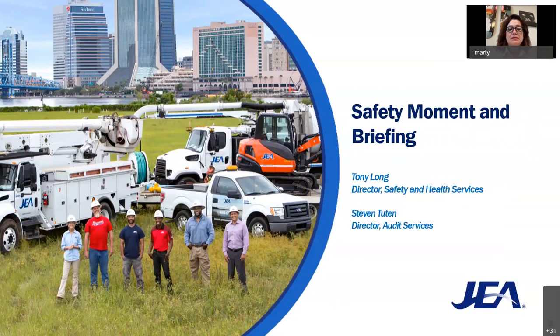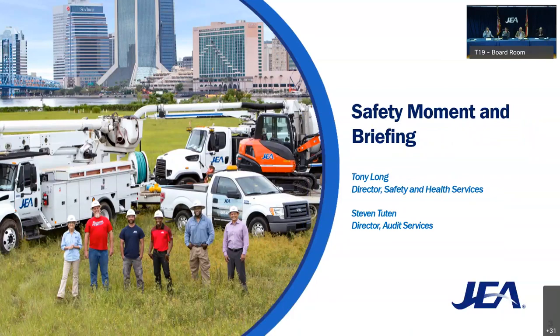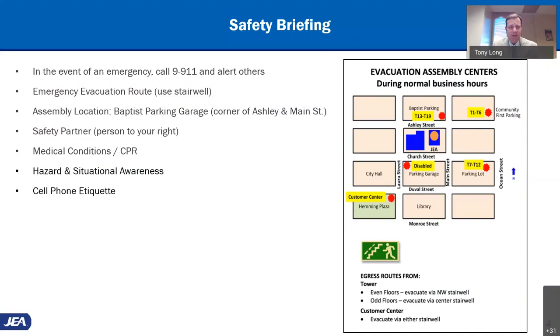Tony and Steve, I believe you're giving us a safety briefing today. Thank you, Chair Lanahan and committee members. Before we have our safety moment, let's take a minute to recall that in the event of an emergency, make sure to call 911 and alert others. If the emergency requires an evacuation, please remember to use the stairwell and not the elevator. For those in the T19 meeting area, the designated assembly location will be the Baptist parking garage, located at the corner of Ashley and Main Street.